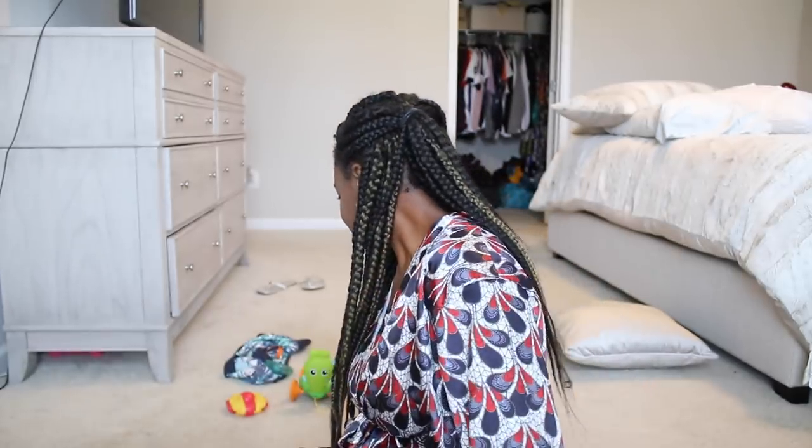I'm gonna do a wash day routine. I actually have some braids in that I've had in for about a month and a half, so I'm gonna take these out and then show you guys my wash routine. My routine is actually pretty simple. Over the years I feel like I've been struggling with figuring out what to do with my natural hair, trying everything everyone else is doing and getting confused.